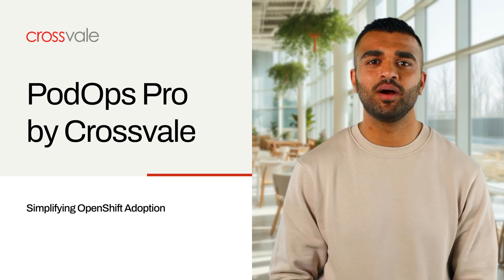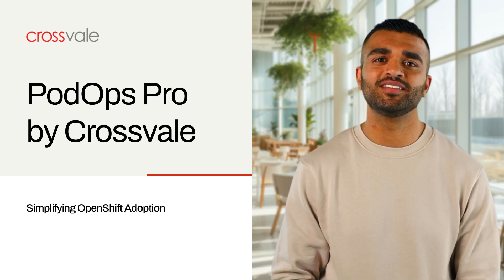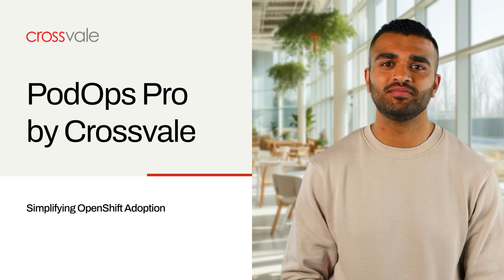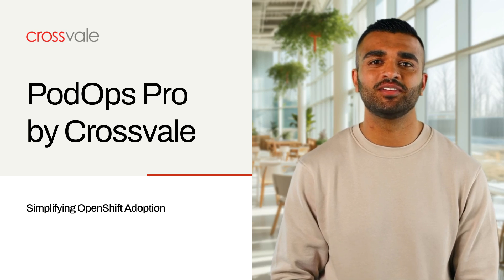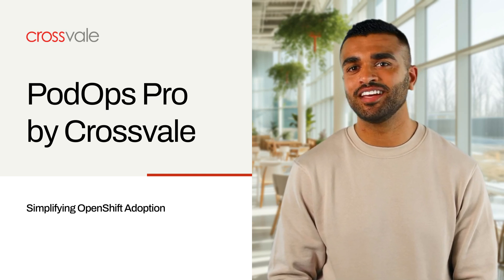Welcome to our video on PodOps Pro by CrossVail, a comprehensive solution for OpenShift adoption. We'll explore how it simplifies containerization, empowering organizations to modernize confidently without needing in-house experts.